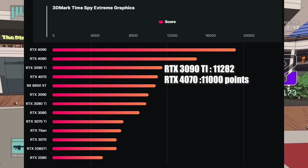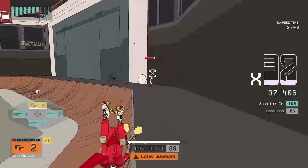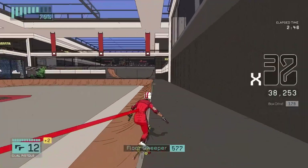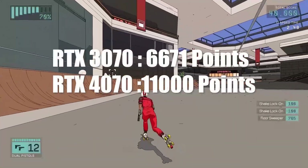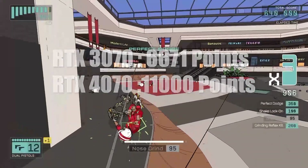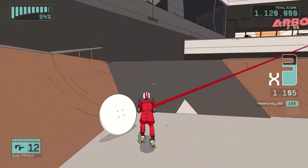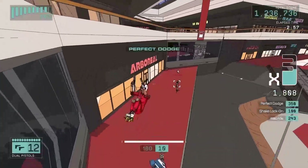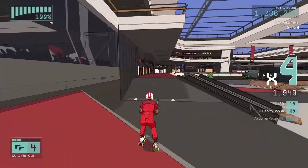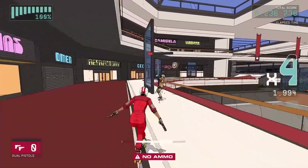The results show pretty much the same performance between both GPUs. When you compare the RTX 4070 to the RTX 3070 - which is the previous gen - we're looking at nearly 100% better performance, almost double. Compared to something like the RTX 4080 or 4090, the 4090 versus the 3090 shows nearly 9000 points difference - about 19,000 to 10,000.